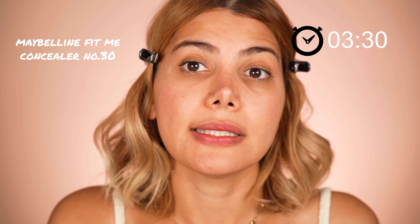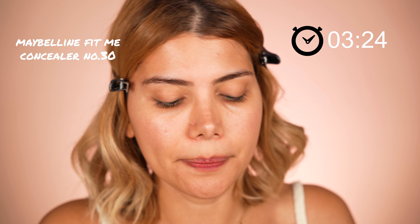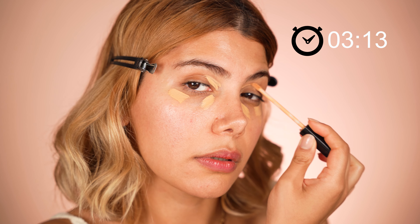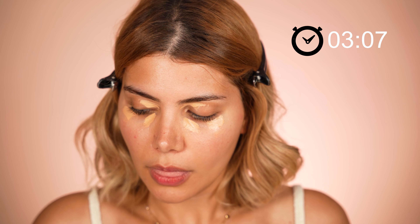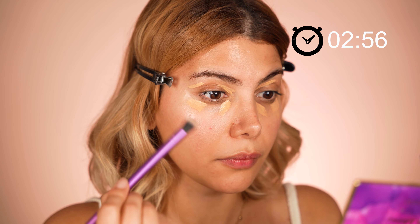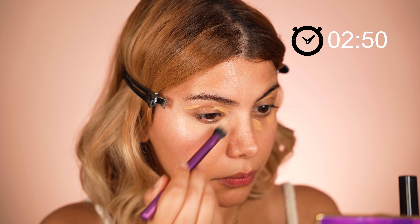Next comes my concealer. I'm going to use the Maybelline Fit Me concealer in shade 30. I apply the concealer around my eyes as this is where I have the most discoloration. Important note: use a concealer that has the same shade as your foundation or is true to your own skin color, because that will create a non-patchy look. If you deal with severe dark eye circles, use an orange or peachy color corrector beforehand, as that will neutralize the darkness so you will not end up with a grayish cast.